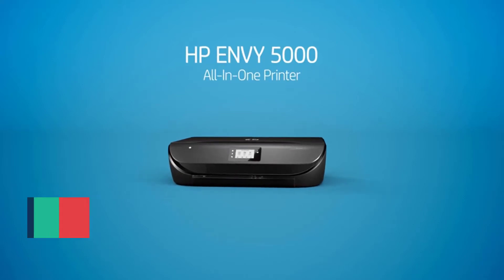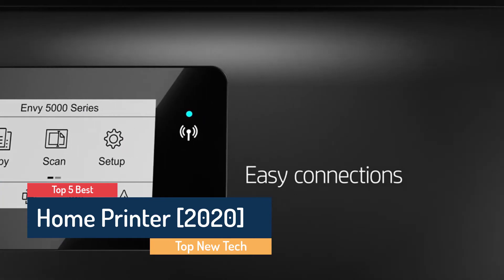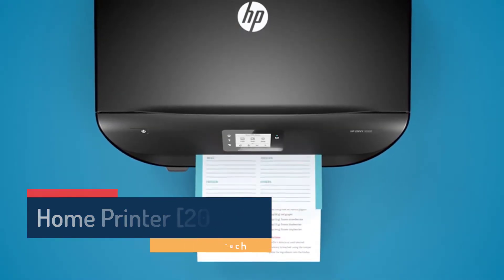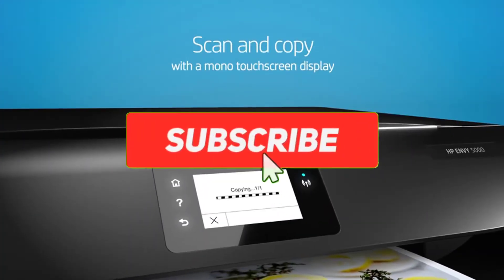What's up guys! In this video, Top New Tech presents the 5 best home printers in 2020. Through extensive research we have put together all the products in a list. Like the video, share your ideas in the comment section, and don't forget to subscribe.